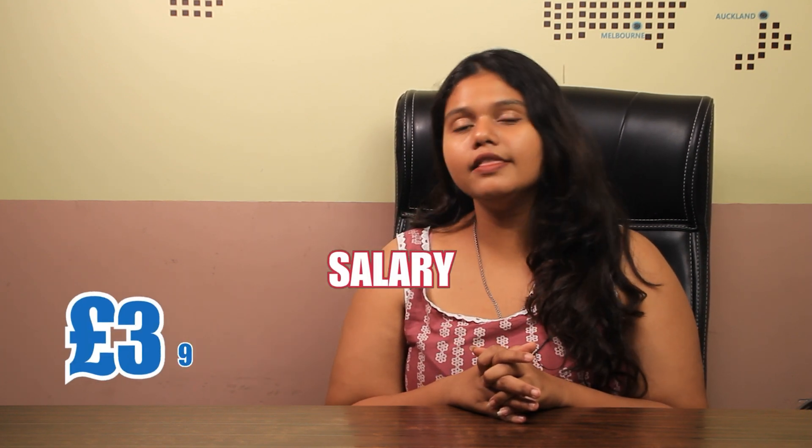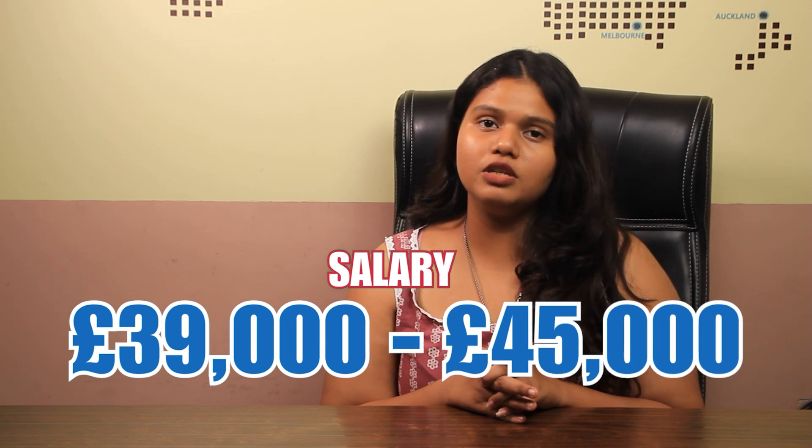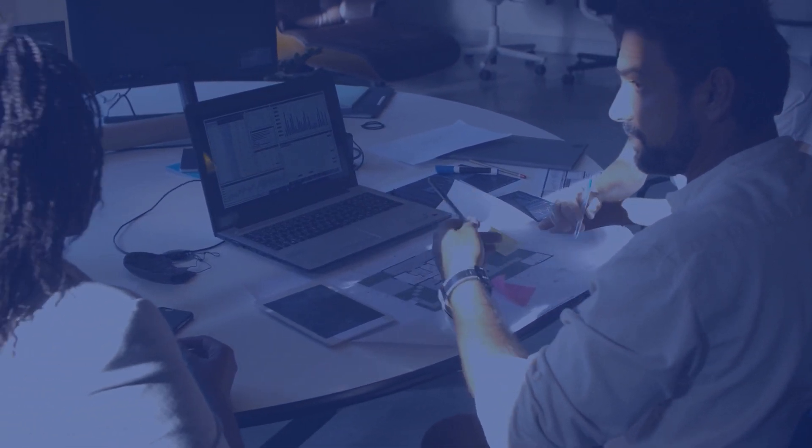Now let's talk about employment and salary. The average base salary of an alumni graduated from this university specifically for a civil engineering program ranges between 39,000 GBP to 45,000 GBP on a yearly basis. It is important to note that the salary changes according to one's profile, location, and most importantly, career background.